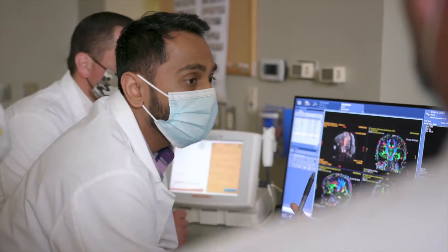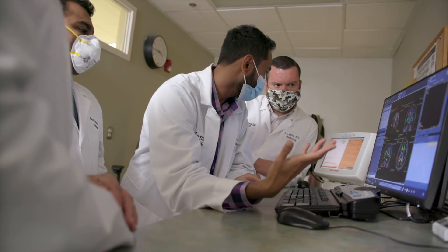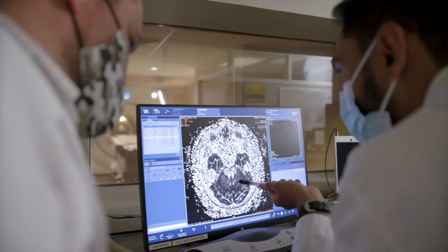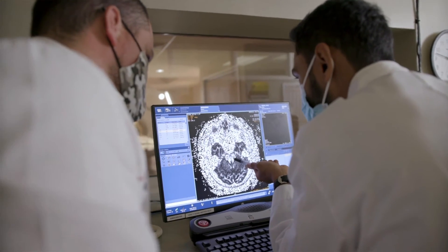We really excel in the intimacy of the program. Our interactions with the clinical staff and our clinical counterparts — the residents get to experience that really from day one. If you're looking for a place that's very warm and inviting, where you're going to get an incredible education and really get to work one-on-one with faculty and upper-level residents, I think this would be a great place for you.